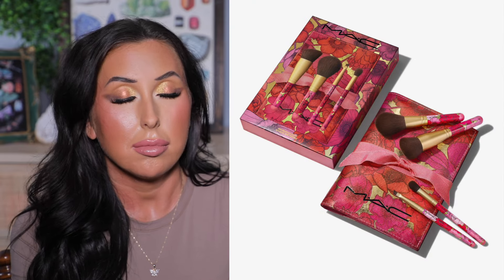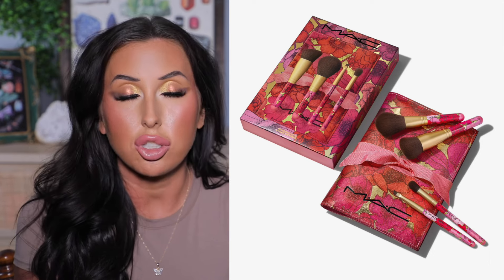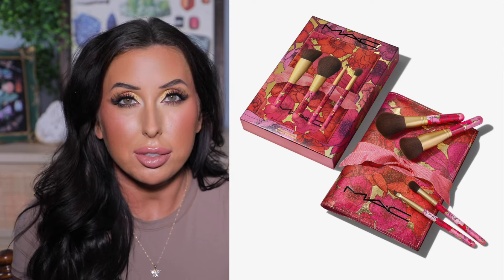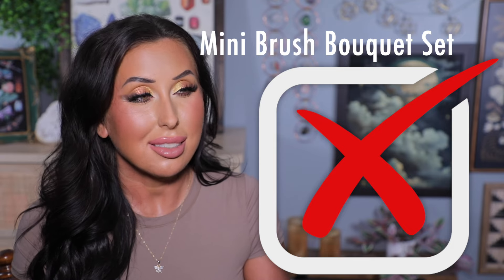MAC is releasing a mini brush set — the mini brush bouquet set — going to be $55. I would say skip this. Although I haven't tried this specific set, whenever I've bought mini brush sets like this from MAC, the quality is never the quality of the regular MAC Pro brushes. The brushes that come in these sets are not bad, but they're not the brushes I reach for and they're definitely not the quality I expect from MAC. If you're debating on this set, I would say skip it.